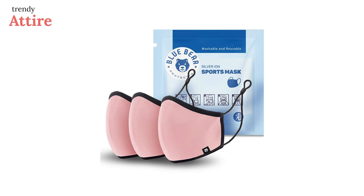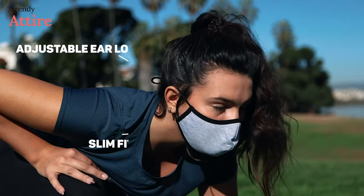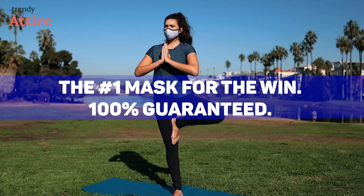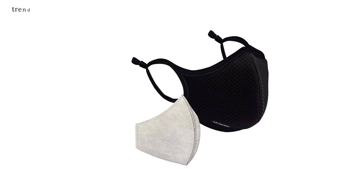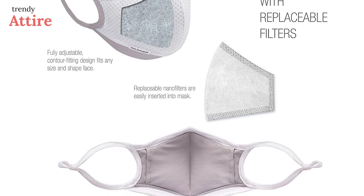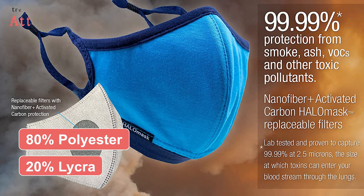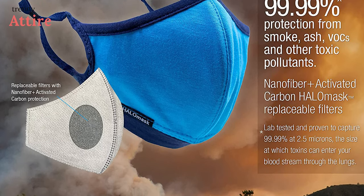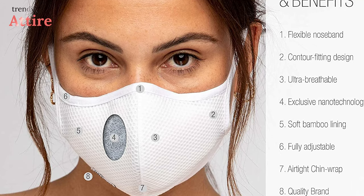The Blue Bear mask's nanotech filters provide up to 12 hours of protection, and its adjustable ear loops will ensure your comfort until you reach your next destination. If you're looking for something reusable, the Halo Life face mask might be the right choice — it has a nano filter that lasts up to 200 hours and can capture more than 97.9 percent of airborne particles. With 80% polyester and 20% lycra, this mask is breathable, comfortable, and hypoallergenic. If you wear glasses, the latex nose pad prevents air leaks and glasses fogging.